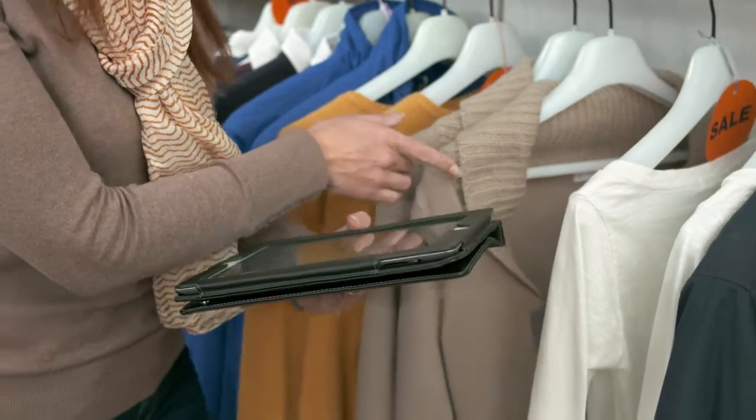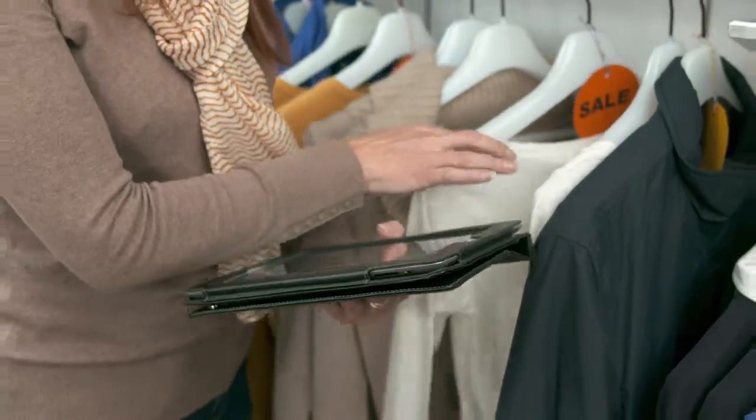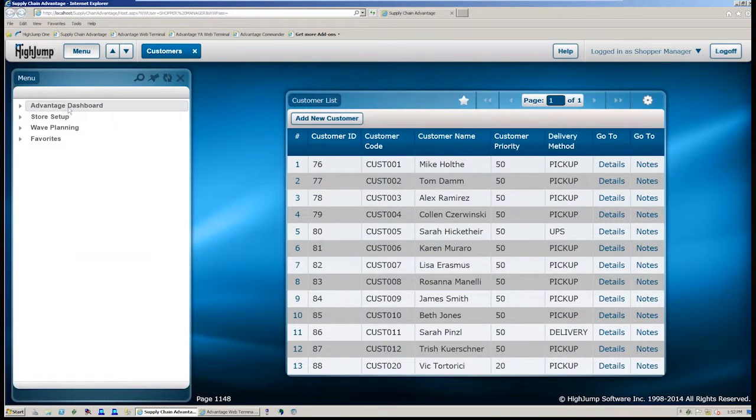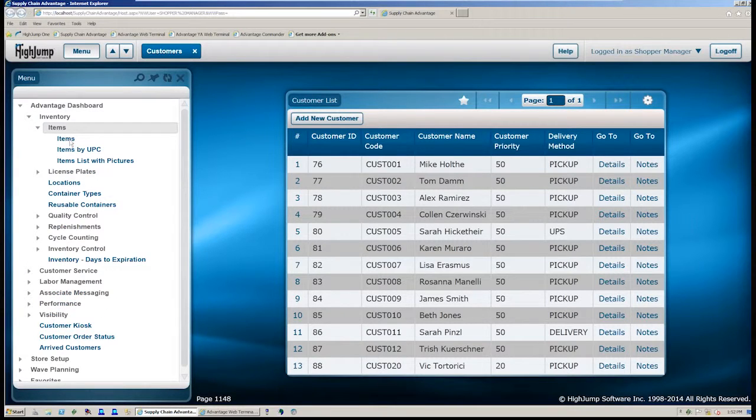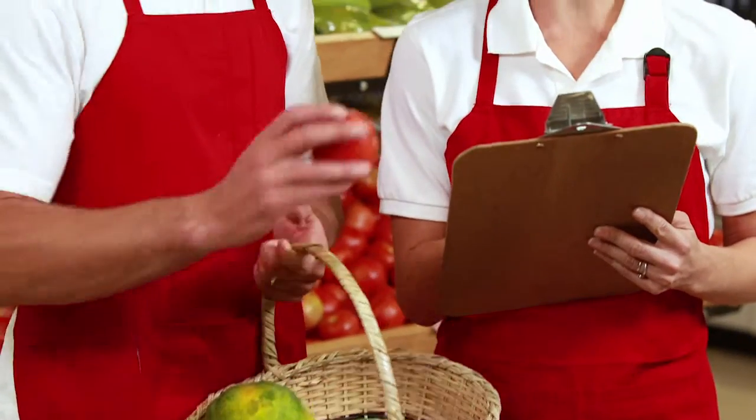For effective fulfillment, you need to manage your labor, ensure you have the right resources at the right time, manage all the timing elements, and use picking and fulfillment techniques that reduce labor costs. The key factors to consider are: what is the timing, how do you manage your staff for fulfillment, and what techniques have you put in place for the most efficient picking processes?